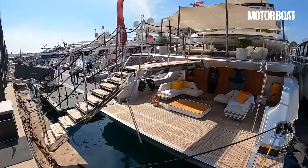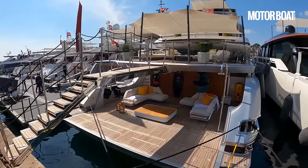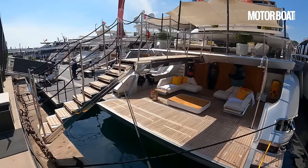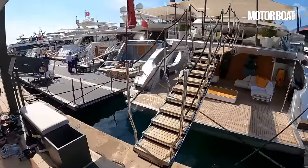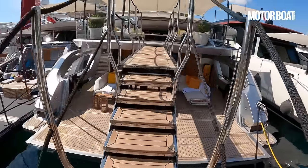You can see that passerelle — it comes out not from the lower deck but from that kind of raised cockpit area and creates a rather fabulous arch over the beach club. So let's get going and I'll try and show you everything there is to see.